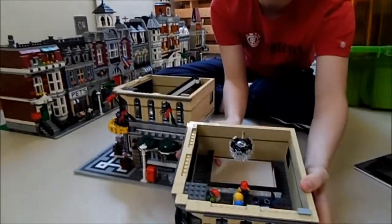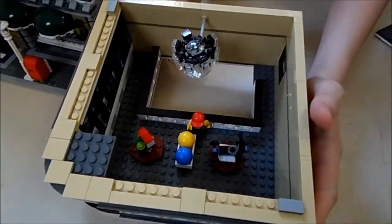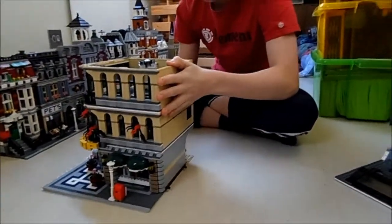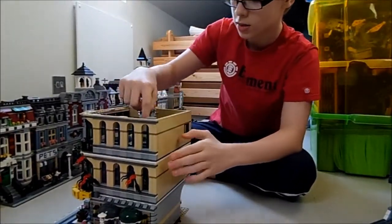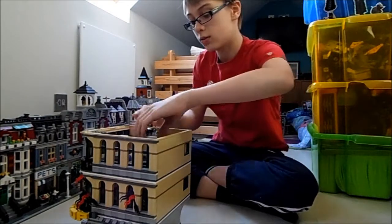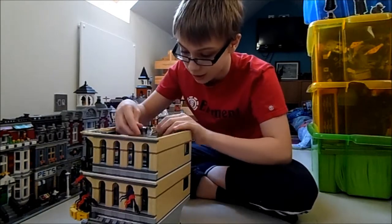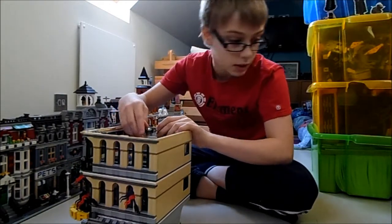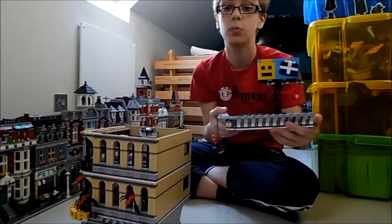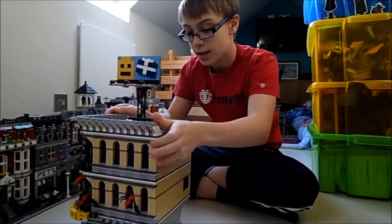Now we've got the third level, which I think is the best — it's got the toy section. It comes with three toys: a bike, two bowling balls, and a little toy house. There's also a really cool chandelier. Then you've got the final level, which is complete with a skylight.